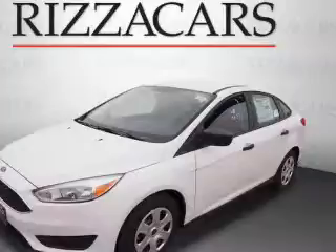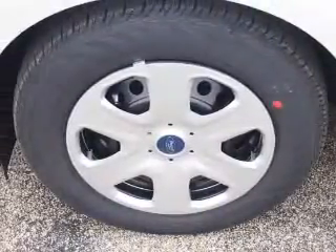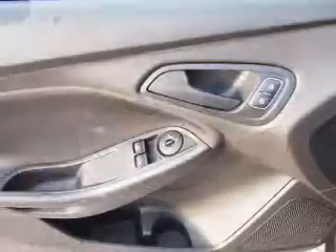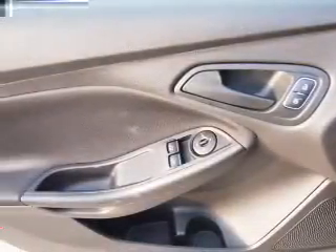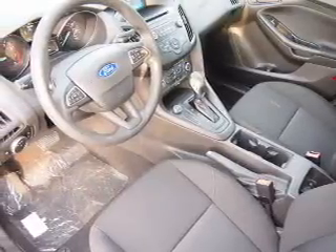Inside you'll find Bluetooth connectivity, an auxiliary input, a backup camera, curtain head airbags, front airbags, side airbags, side impact door beams, child safety locks, iPod integration, and an MP3 player.